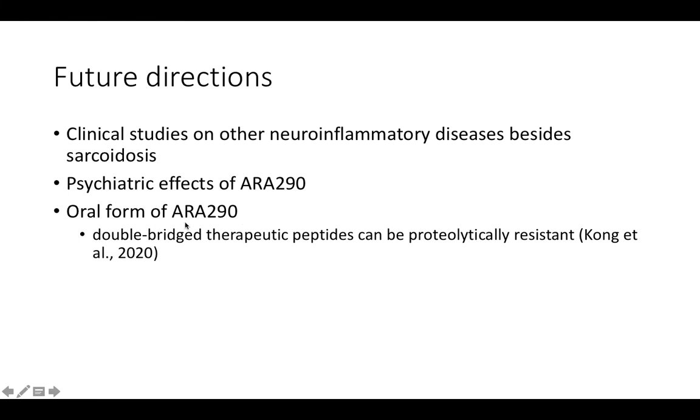ARA290 is a peptide, and because peptides are easily digested in the intestinal system, they are currently only administered via subcutaneous injection, making them less accessible to people. It would be much more available if it could be taken orally. Recently, a study reported that using a double-bridge approach to stabilize the conformation of therapeutic peptides makes them proteolytically resistant. Although this study did not include ARA290, future research could extend this approach to ARA290, potentially enabling the development of an oral form in the future.